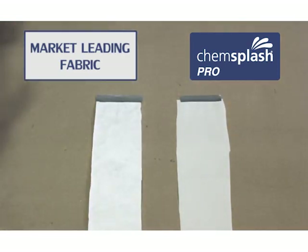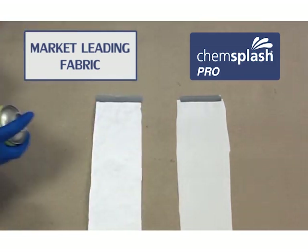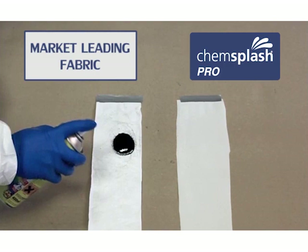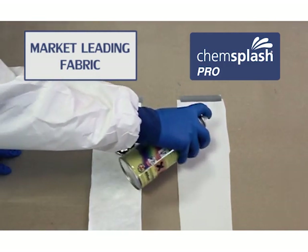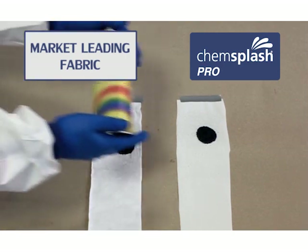Combining our innovative breathable fabric with stitched seams, our Kemsplash Micro Porous Type 5 and 6 coveralls provide an excellent, cost-effective protection against low hazard particles and liquids while also remaining lightweight and breathable.